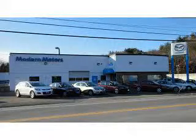At Modern Motors, you can always count on three things: number one service, number one selection, and amazing deals on every new Mazda, new Dodge, new Ram, and used vehicle we sell.